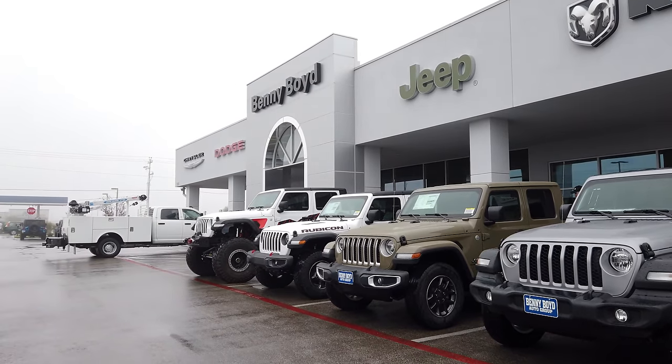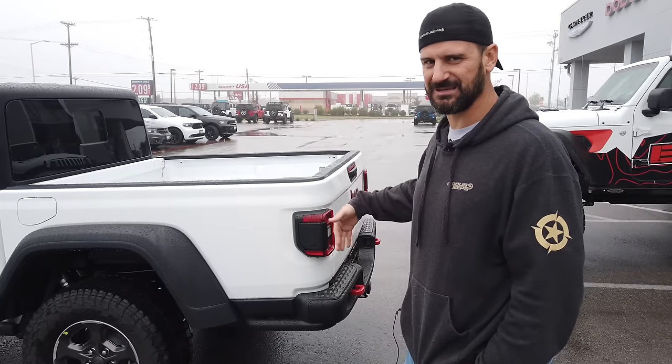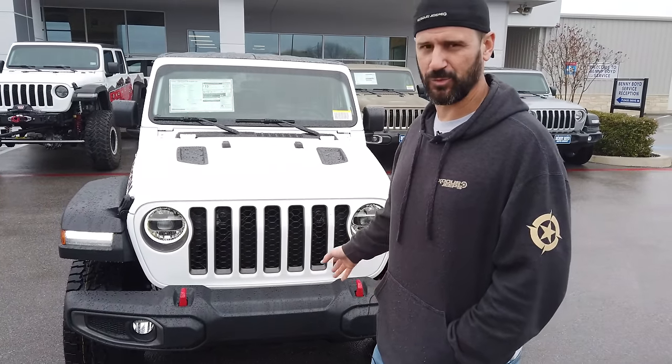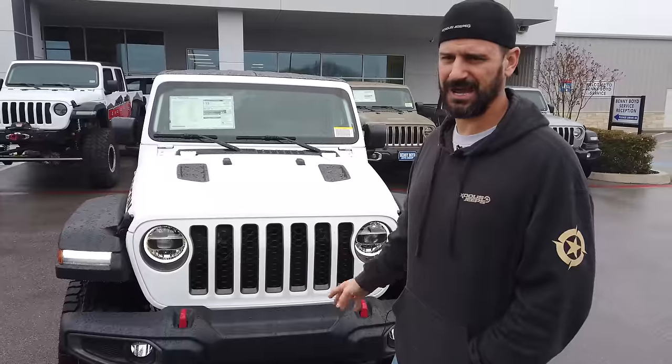You can put a 2-inch lift on this Rubicon model, throw 37s on it, re-gear it, and never have to change anything else. You can really just run it with a minimal amount of modifications. But if you plan on doing a whole lot of modifying, this definitely is not the Jeep for you — I recommend going with the Sport. It does have LED taillights but doesn't have the backup sensors.